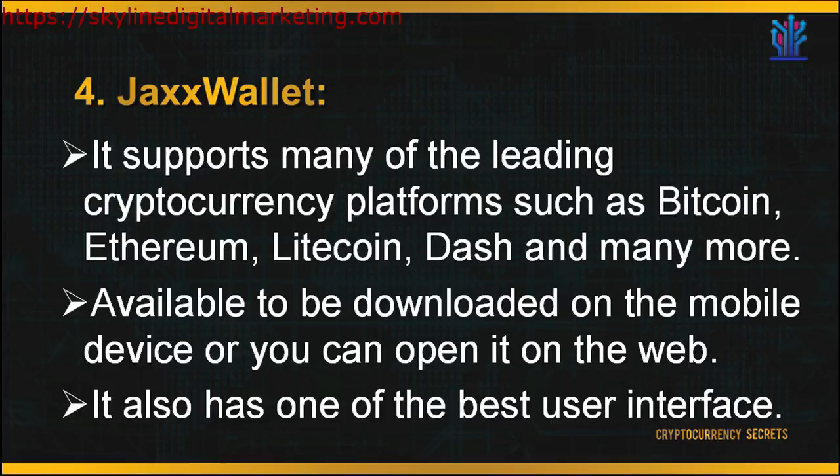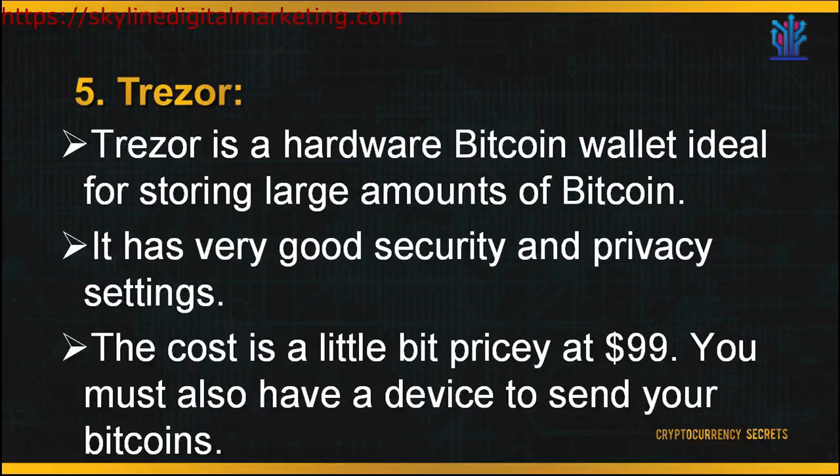However, as the code is not open source, the system can sometimes get quite slow to load. The last wallet is Trezor. Trezor is a hardware Bitcoin wallet ideal for storing large amounts of Bitcoin. It's suitable for beginners, very user-friendly, and has very good security and privacy settings. The web interface is easy to use and the device comes with a built-in screen. Most importantly, it is open source software. As it is a very secure and practical device, the cost is a little pricey at $99. You must also have a device to send your Bitcoins.